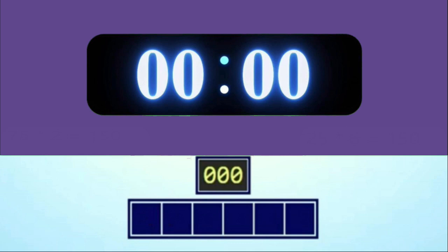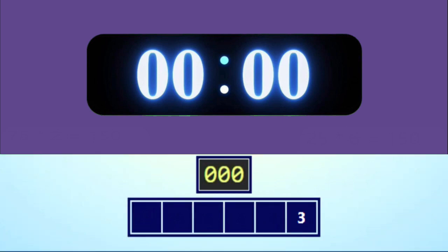It's time for another round, so get ready. And the numbers are 3, 5, 8, 10, 50, 100. And the target number is 164.